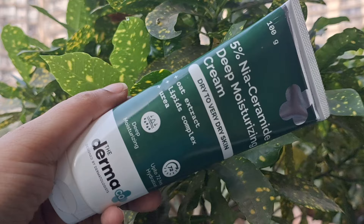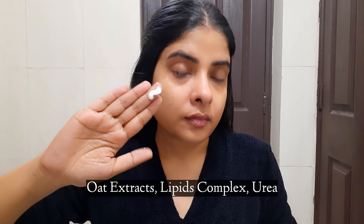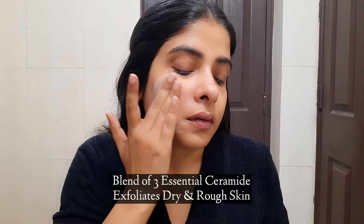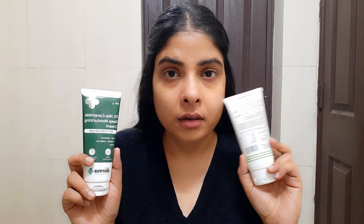The next moisturizer is the Derma Co 5% Niacinamide Deep Moisturizing Cream for dry to very dry skin. Its ingredients include oat extract, lipid complex, and urea — all ideal for dry skin. It provides deep moisturizing and 72-hour hydration. All Derma Co products are free from harmful chemicals like fragrance, dye, parabens, and sulfites, making them very safe. They are dermatologically tested and you can use them on an everyday basis. Now let's do the blotting paper test — you can see the moisturizer gives hydration without any oily or heavy feel on skin.